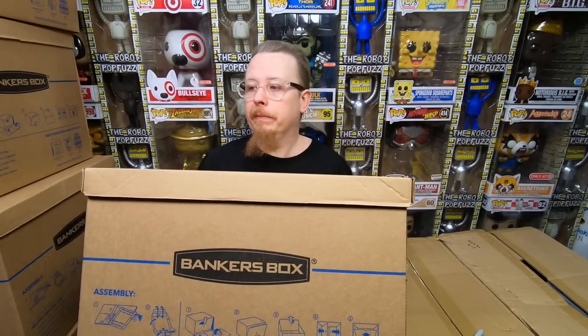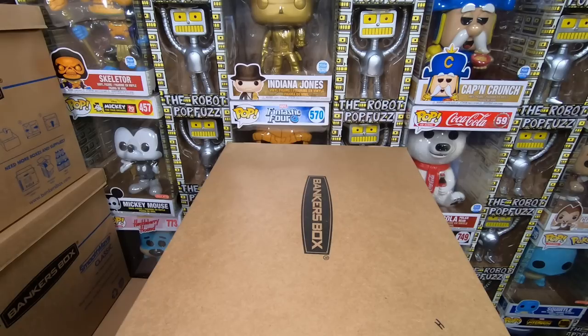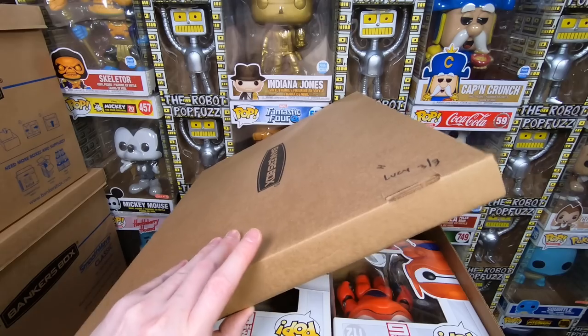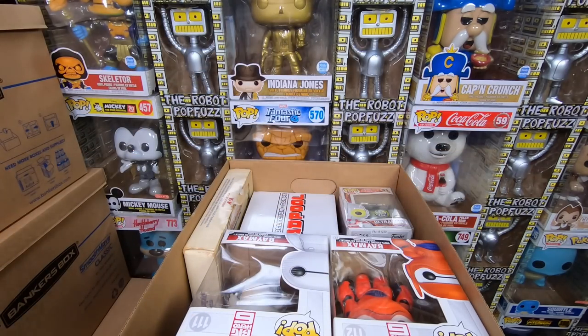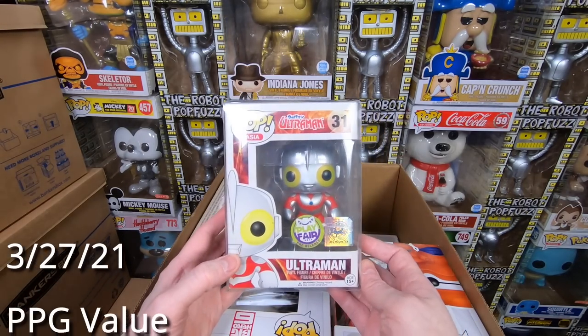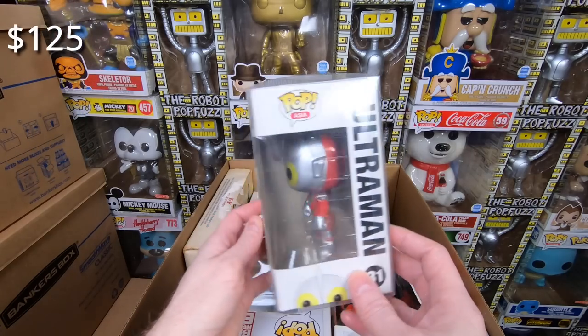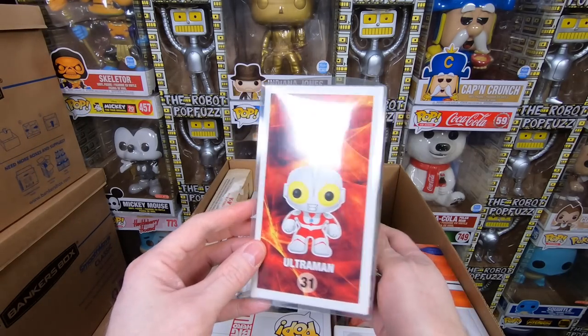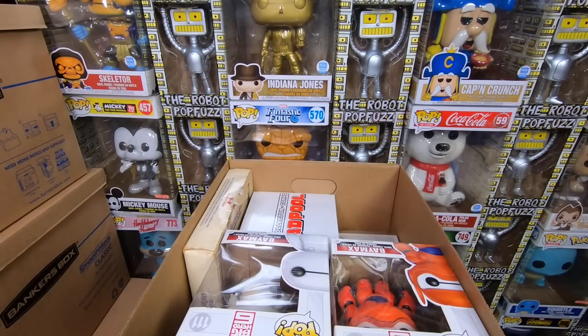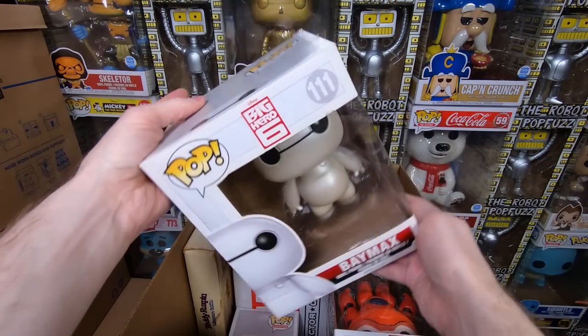This is the third and final box from Lucy and her family — again, she dropped it off last weekend, so it's a complete mystery to me. I'm going to have a lot of fun digging through it. We have the Playfair Ultraman — I do not have that one, he is also really hard to get, I really wanted this one and the other Playfair from the other box. Adding that to the collection. We have some bigger stuff — we have the original Baymax. I do love Big Hero 6, I think it's such an underappreciated movie. Fun fact, it's the very first movie we took my kid to.